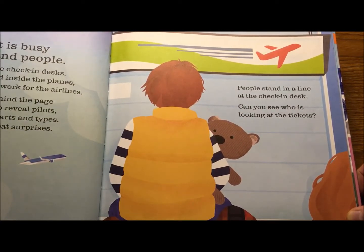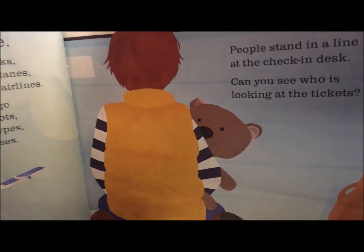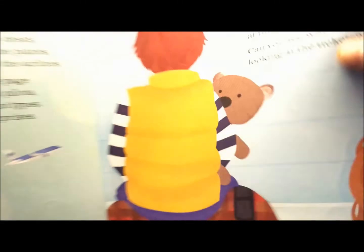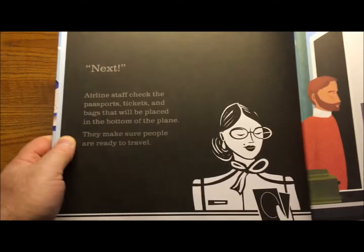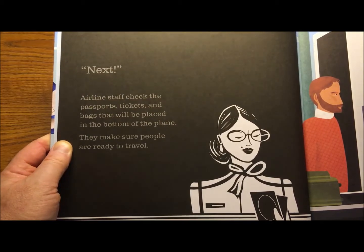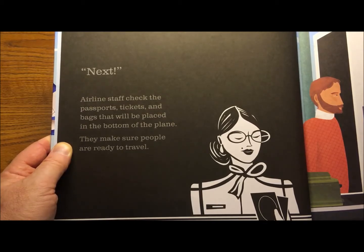People stand in a line at the check-in desk. Can you see who is looking at the tickets? I see somebody there. Airline staff check the passports, tickets, and bags that will be placed in the bottom of the plane. They make sure people are ready to travel.